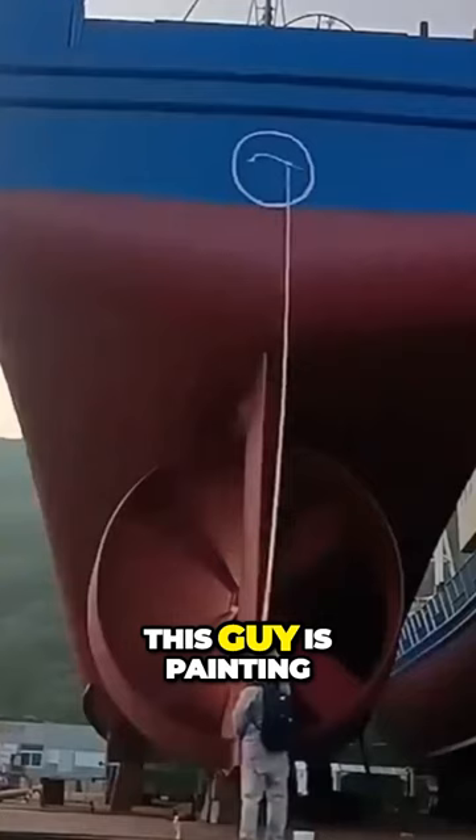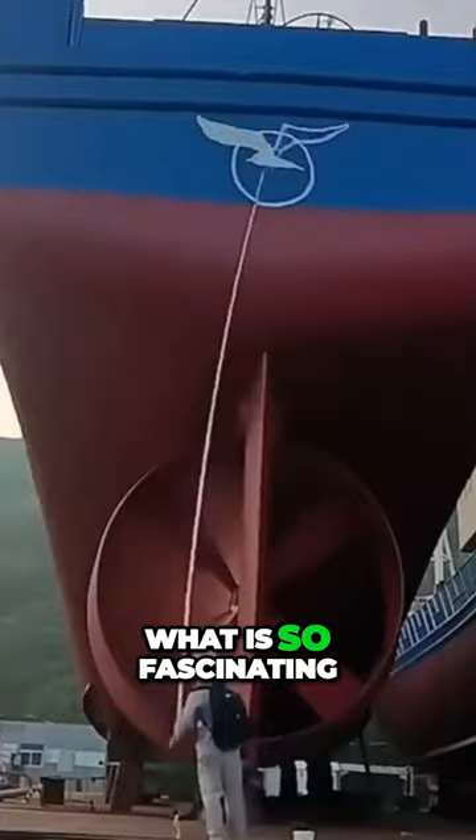You've probably never seen anything like this. This guy is painting a logo on the back of this ship. What is so fascinating about this is this ship, from the ground, is at least five stories up.